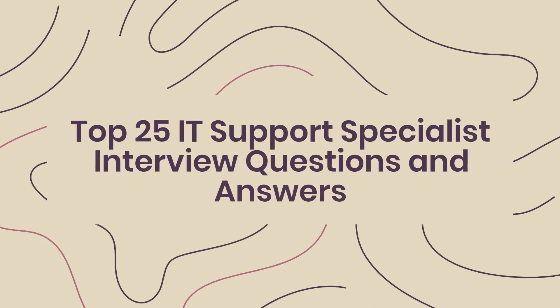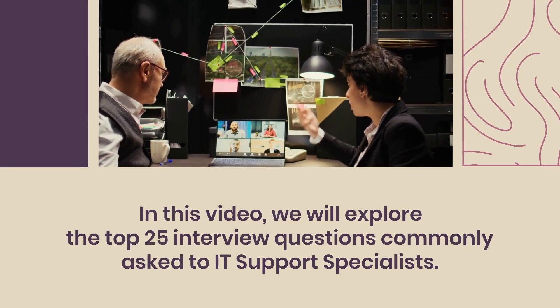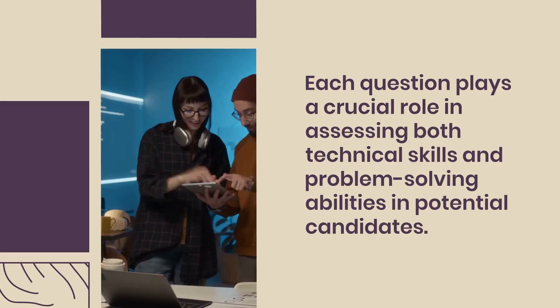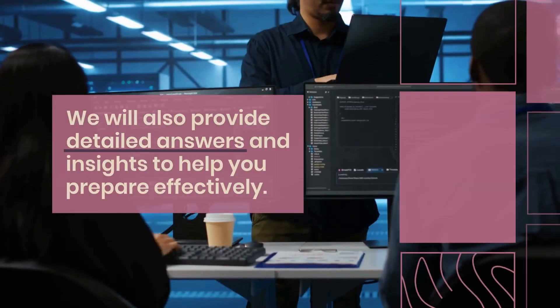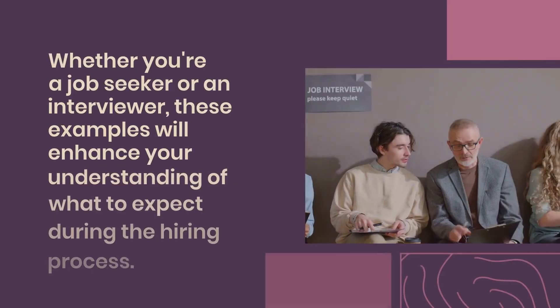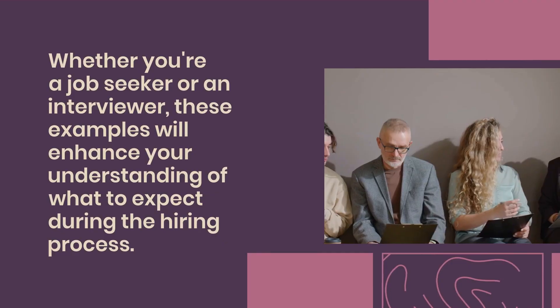Top 25 IT Support Specialist Interview Questions and Answers. In this video, we will explore the top 25 interview questions commonly asked to IT support specialists. Each question plays a crucial role in assessing both technical skills and problem-solving abilities in potential candidates. We will also provide detailed answers and insights to help you prepare effectively, whether you're a job seeker or an interviewer.